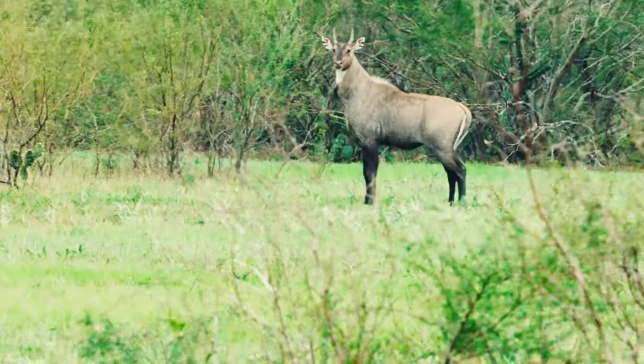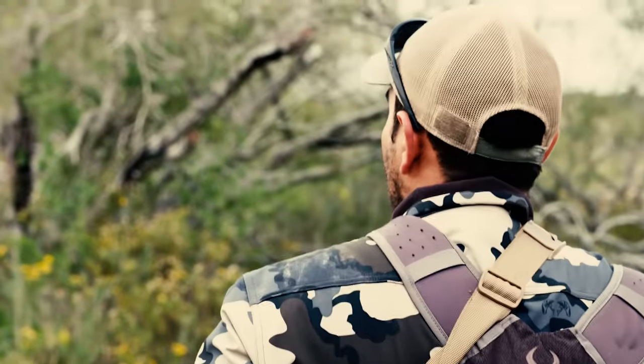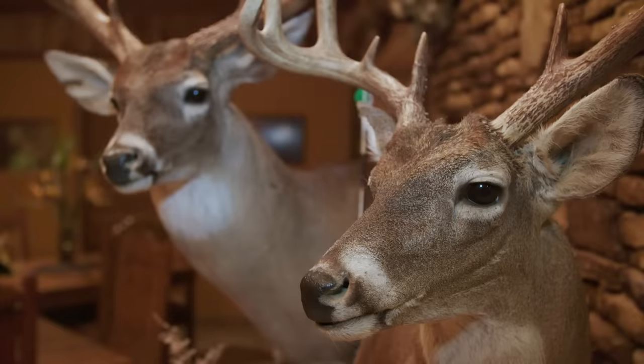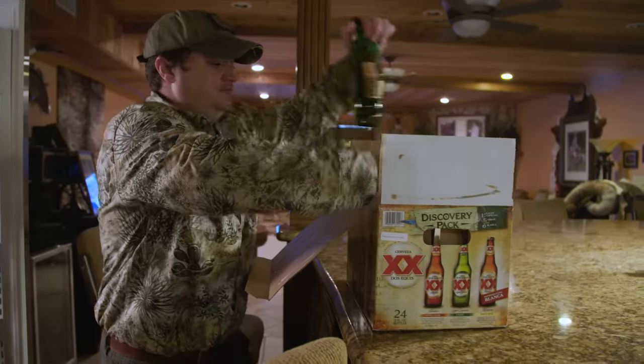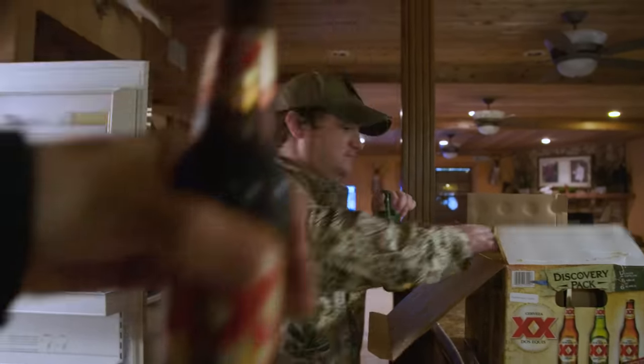Guided hunts are a lot of fun and I highly recommend going on at least one if you're an avid hunter. When hunting in unfamiliar areas, a well-seasoned guide like Leroy is extremely valuable. Plus a nice ranch will have great accommodations to eat in and have fun recounting the day's hunt with your buddies.